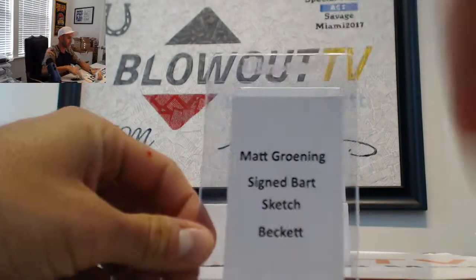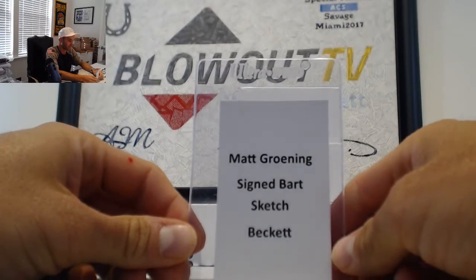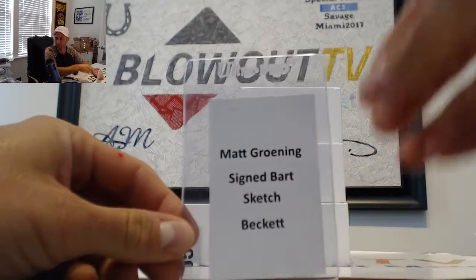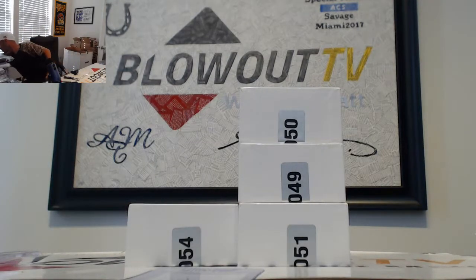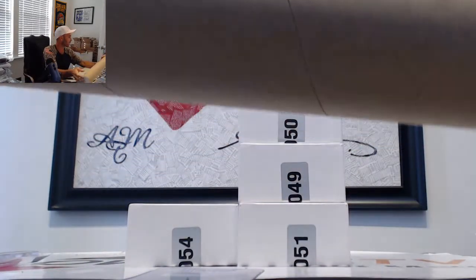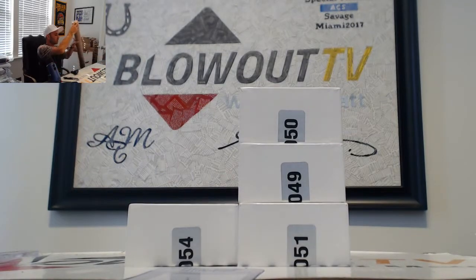This is pretty cool. This is a Macaroni signed Bart sketch — The Simpsons, Beckett certified. That is in this tube here. I have not taken this out to look at it. I will take it out if you guys would like. Simpsons sketch piece.